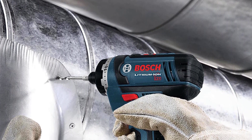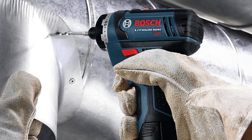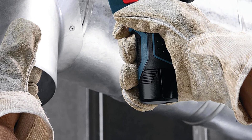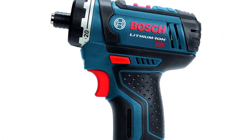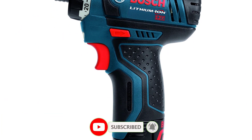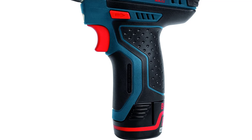In addition to ample torque and speed, it's also compact with a head length of just over 5.5 inches. There's a built-in LED light to help see in dim locations, though it could be brighter. If you need a cordless screwdriver that can tackle heavy-duty jobs, check out the Bosch PS21-2A. It's a potent tool in a small package, weighing in at only 1.4 pounds.